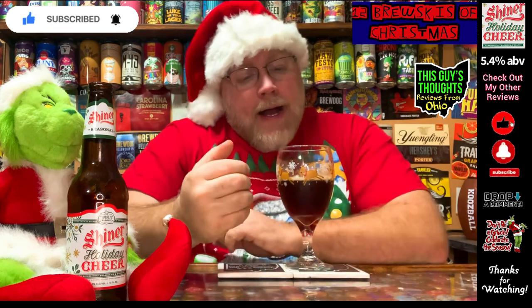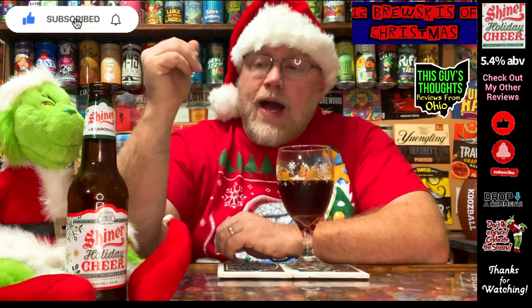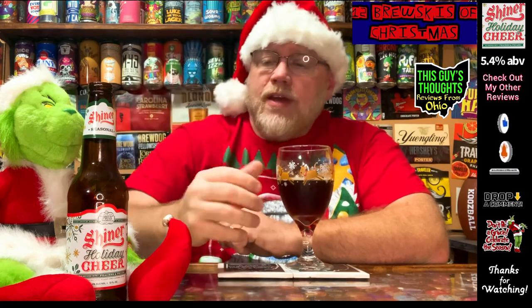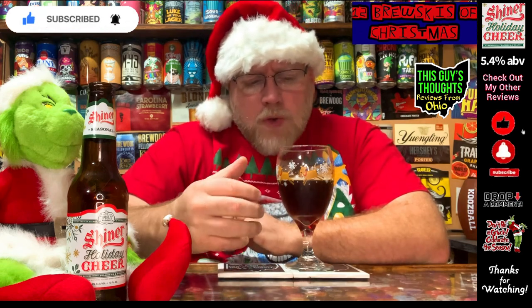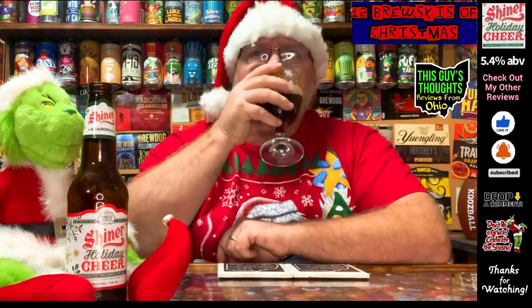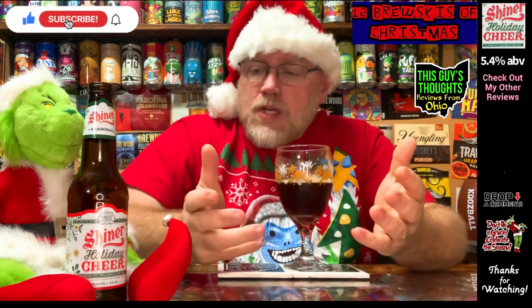Overall this is actually pretty solid. I'm going with 3.95 out of 5. For a holiday beer, I don't pick up any winter spices — no nutmeg, ginger, allspice, or cinnamon — the types of things sometimes dumped into winter seasonal Christmas-style beers. This goes a different direction, and I actually quite like it. I'm not a huge peach person, but recording this on a Wednesday evening after work, it tastes very good. I could definitely drink this again.